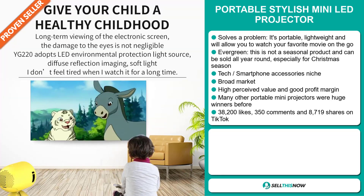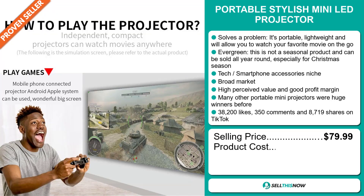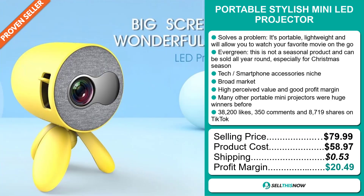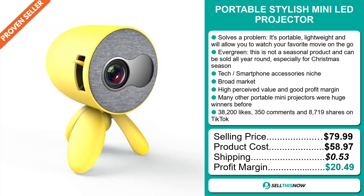The selling price for the Portable Stylish Mini LED Projector is just under $80, whereas the product cost is only $58.97. Shipping will set you back 53 cents, so you're looking at an excellent profit margin of $20.49. Sell this now.